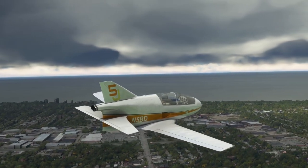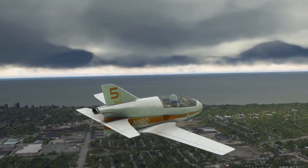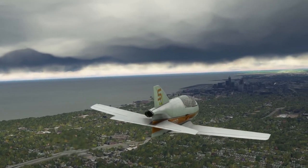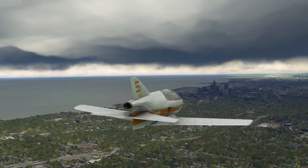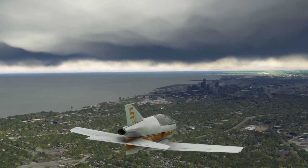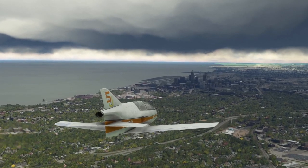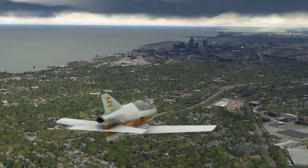A lot of the problem with home-built planes is that they are home-built, so quality checks aren't quite there. So it's not entirely the fault of the designer, manufacturer, or the parts necessarily — but plenty of the BD-5Js have also succumbed to crashes.